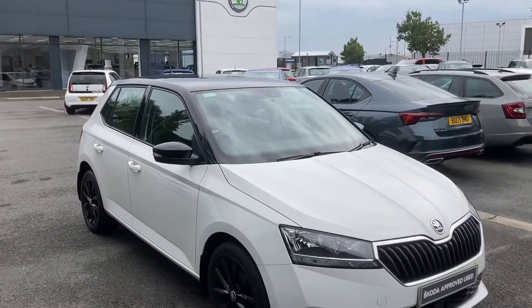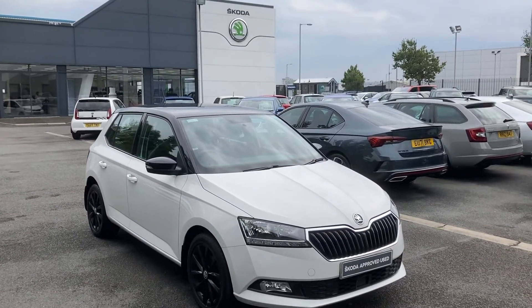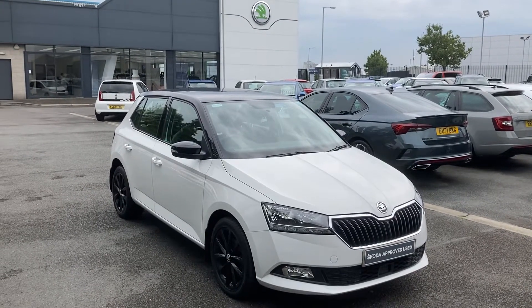Interested in this or any other of our cars, give us a call on 02890 682255 and just ask to speak to one of the sales team. Thanks for watching.